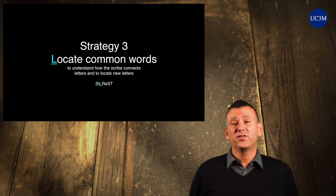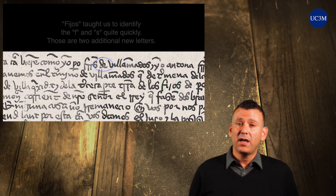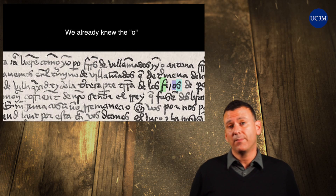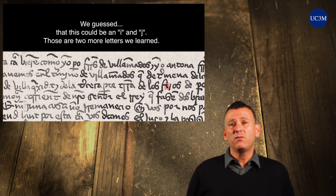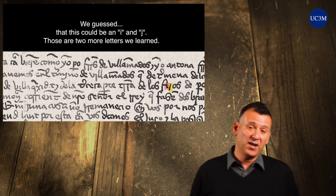L, Strategy 3 — Locate common words to A) understand how the scribe connects their letters together, and B) recognize other alphabetical letters and numbers. This strategy helps you identify letters that are hard to recognize. If you see a common word and you are flexible in terms of how it might be spelled, then you will see many curious spellings of words you know. More importantly, you can find new letters using this strategy.